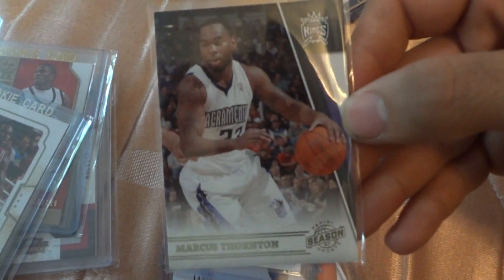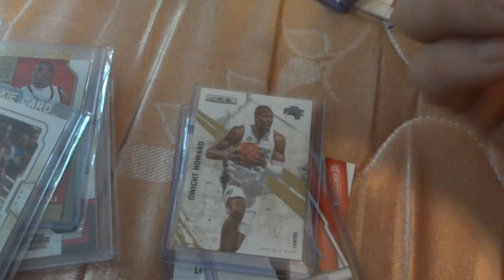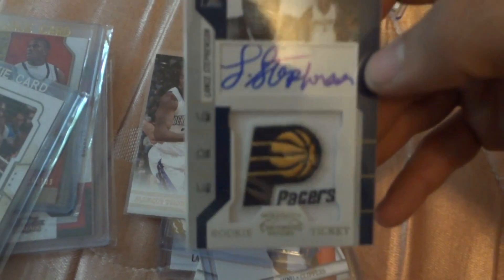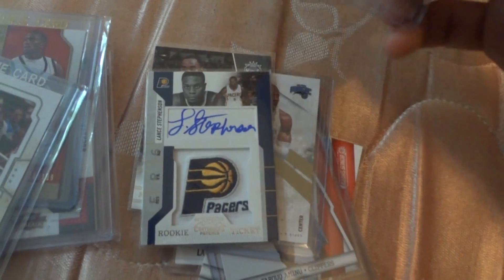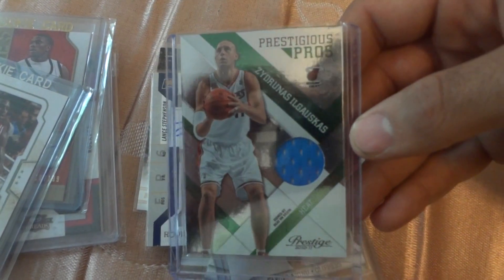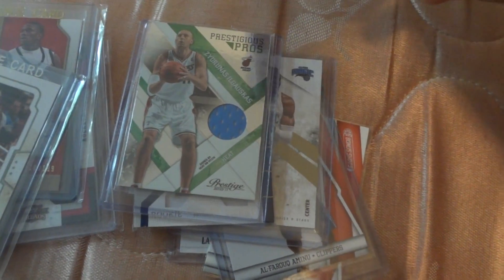This is a Dwight Howard — golden, I guess, I don't know how you call those. This is a Marcus Thornton, numbered out of 99. This is Lance Stephenson from the Pacers — I don't know who plays here now.